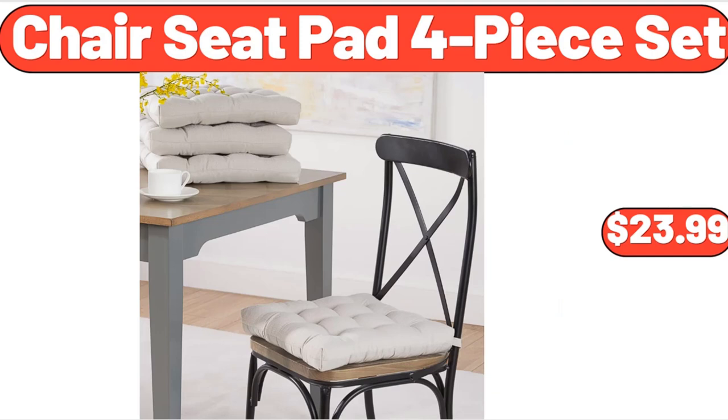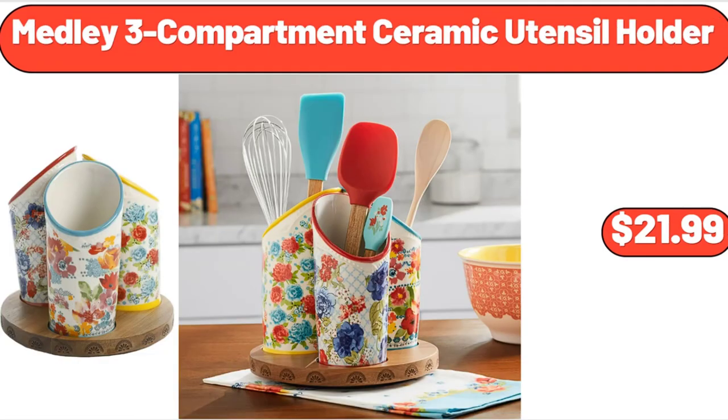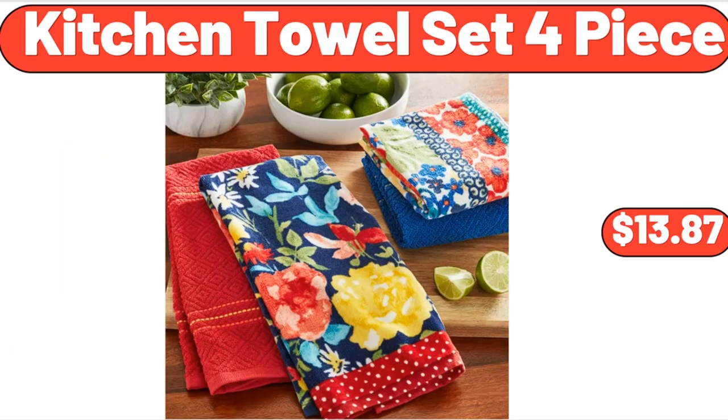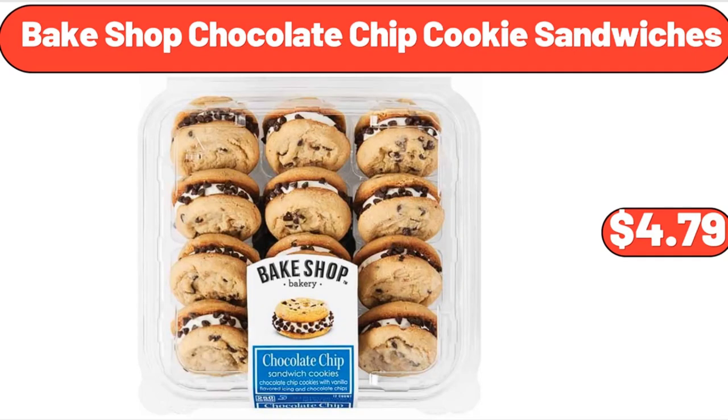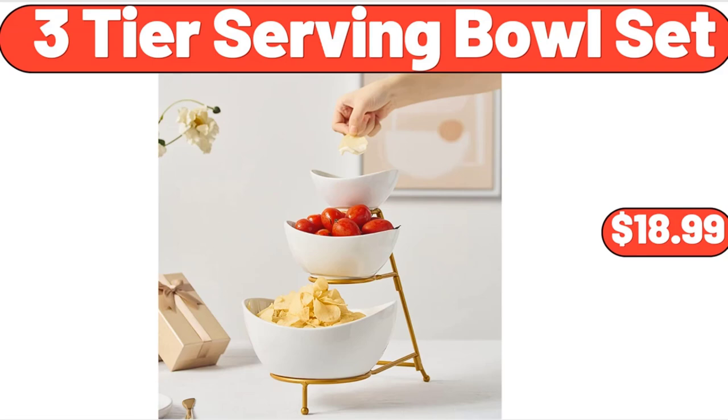Chair Seat Pad 4-Piece Set, $23.99. Medley 3-Compartment Ceramic Utensil Holder, $21.99. Kitchen Towel Set 4-Piece, $13.87. 4-Pack Glass Jars with Bamboo Lid, $14.99. Bake Shop Chocolate Chip Cookie Sandwiches, $4.79. 3-Tier Serving Bowl Set, $18.99.